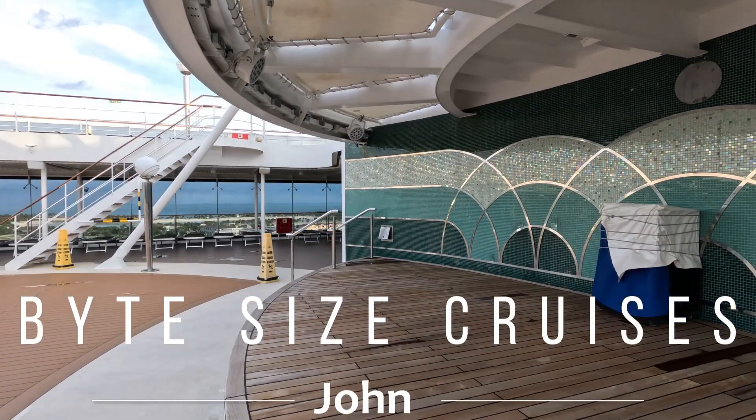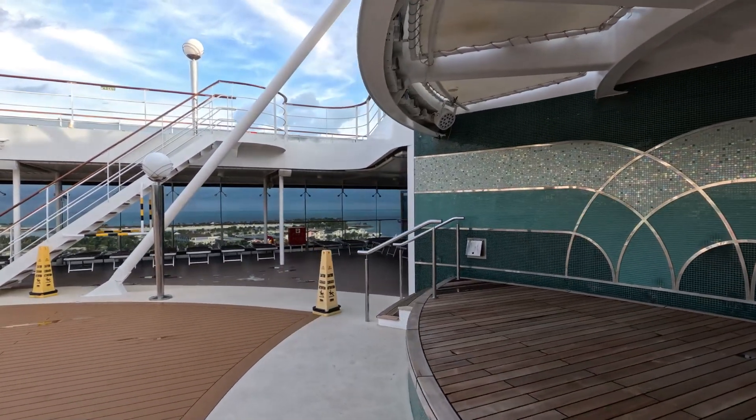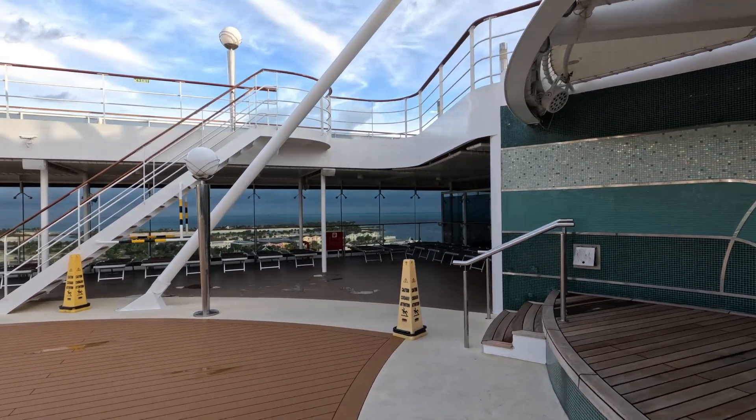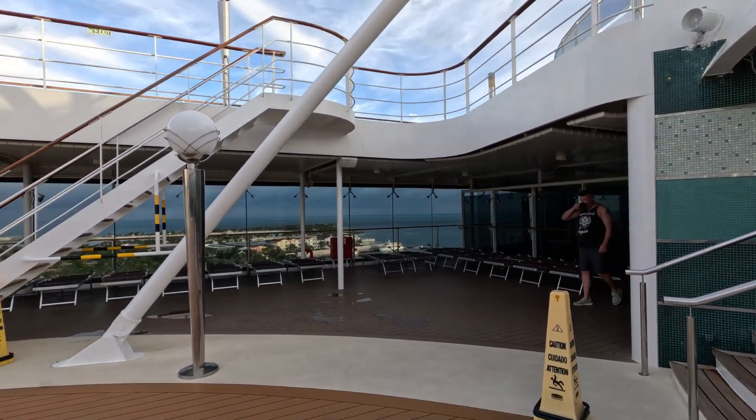Hey everyone, John here from Bite Size Cruises. Today we are going to do a tour of the beautiful MSC Magnifica. Right now we are starting here on the pool deck. The pool deck is very spacious, very nice.